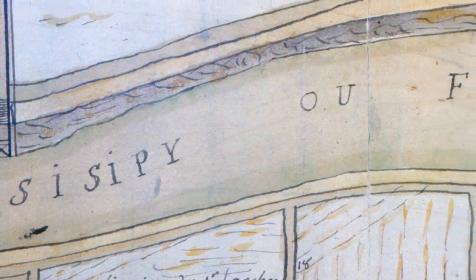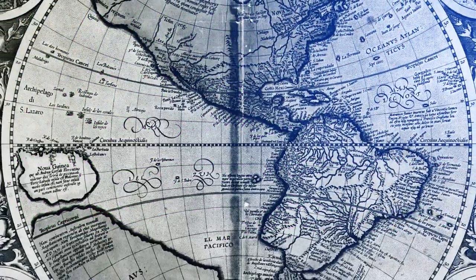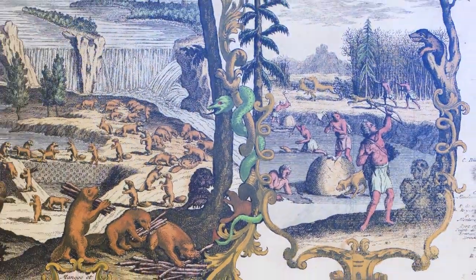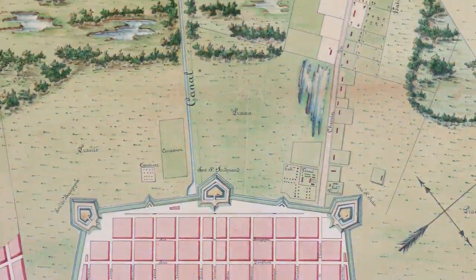There's a lot going on in maps, and they say a lot about how people felt about the world — how they saw not only the physical geography of the planet, but the different people, the wildlife, the difficulty of getting from one place to the next.